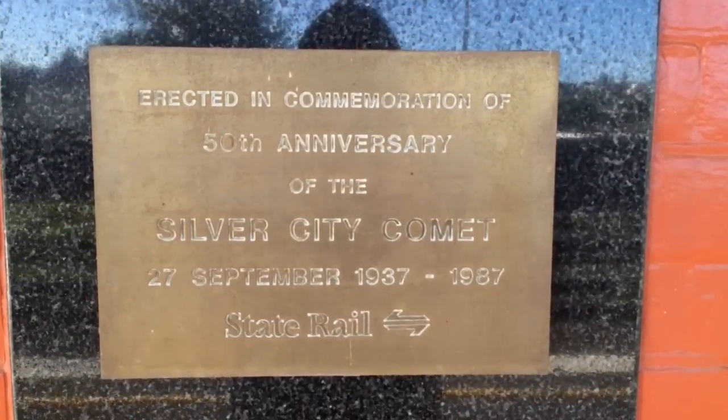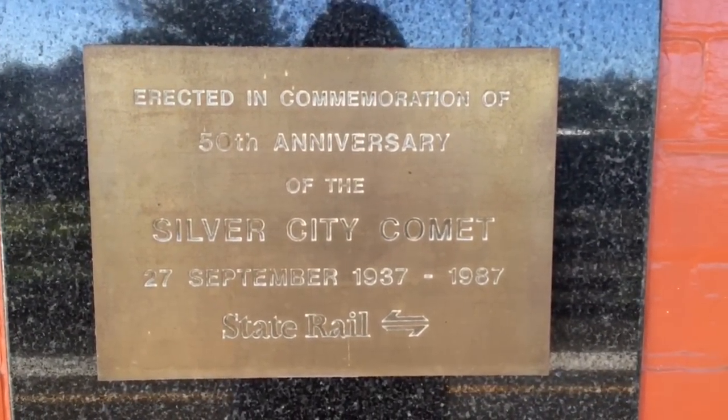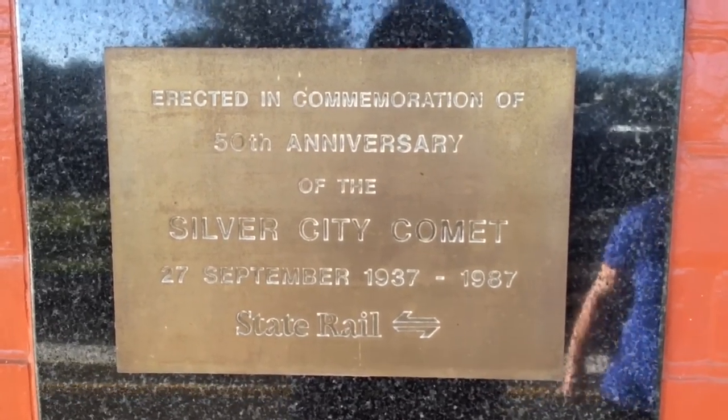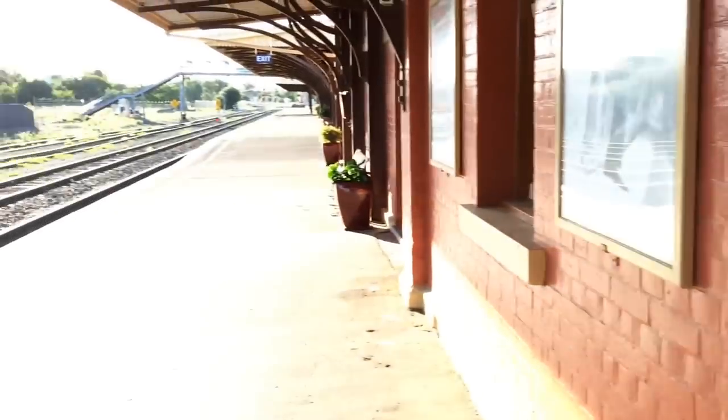Erected in commemoration of the 50th anniversary of the Silver City Comet, 27 September 1937 to 1987. State Rail.